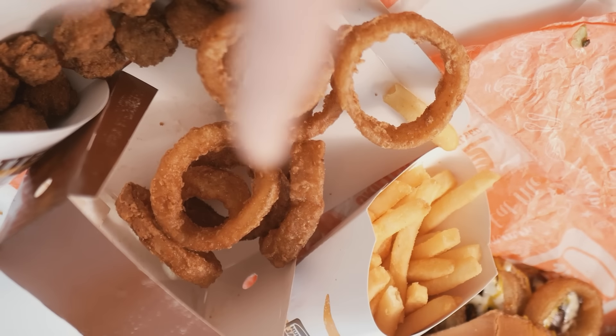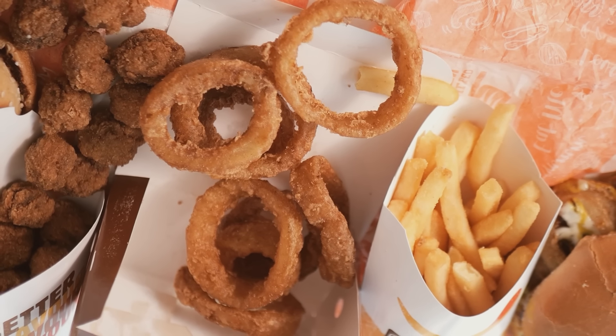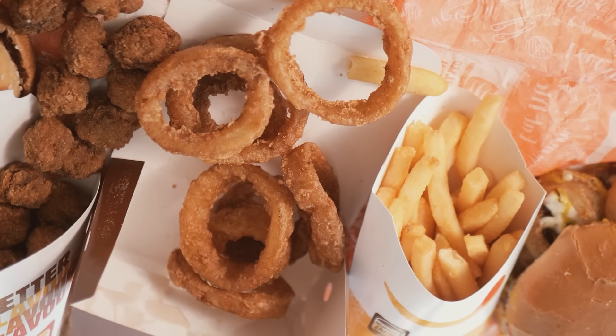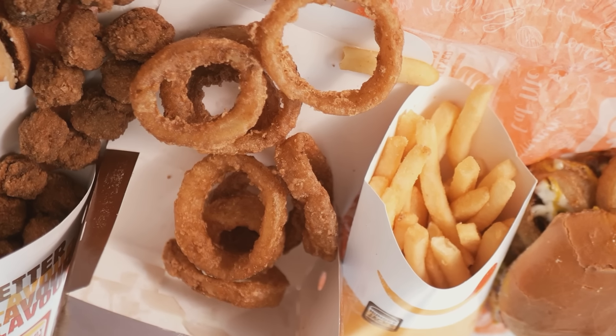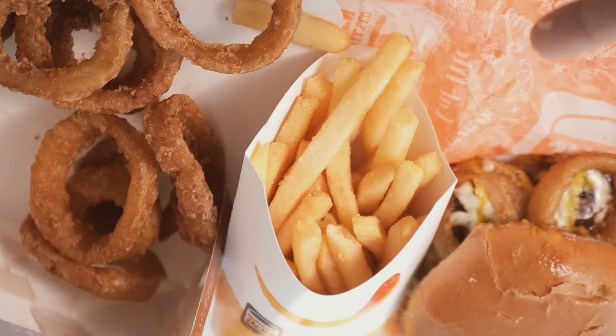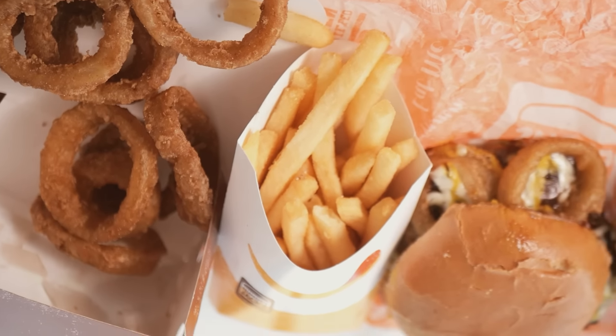Man, these actually look like onion rings. It's been a long time since I've been to Burger King in America, but I go there in Korea a decent amount, and their onion rings there are completely bogus-looking compared to these. The fries are actually looking a little bit better than what I'm used to too. Obviously I gotta taste it first, but just by the feel test they felt pretty nice.